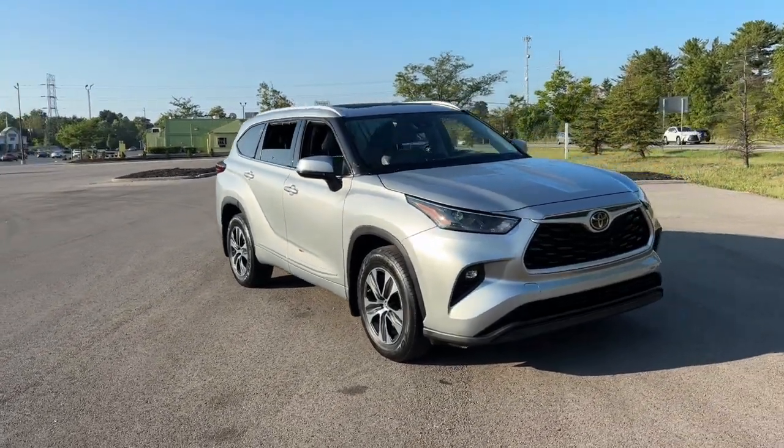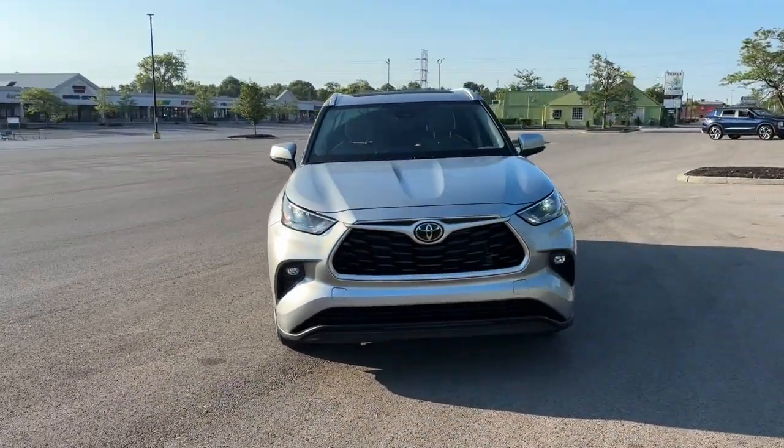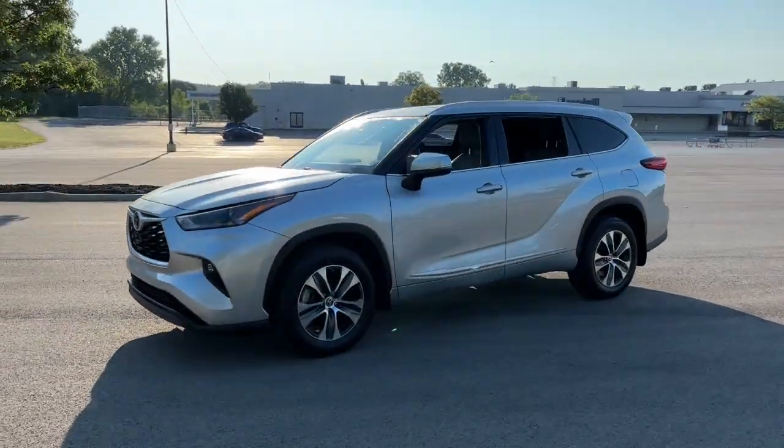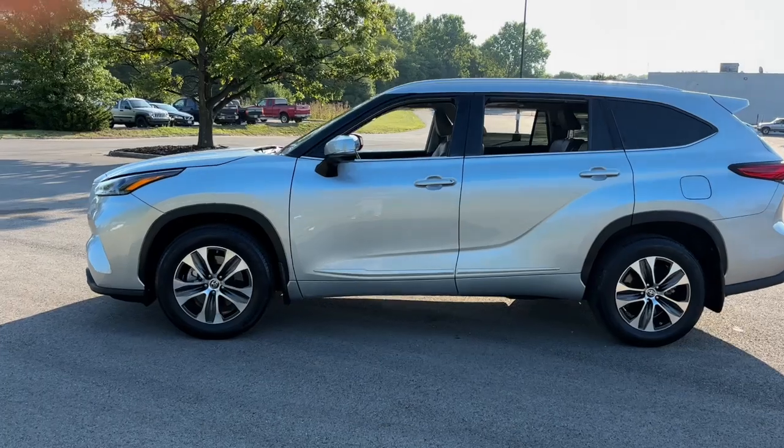Looking for your dream car? It could be the 2022 Toyota Highlander. With less than 35,000 miles on the odometer, this vehicle provides excellent value.